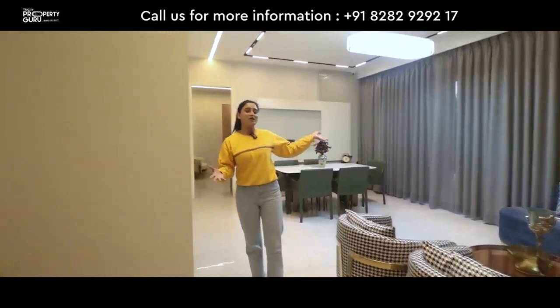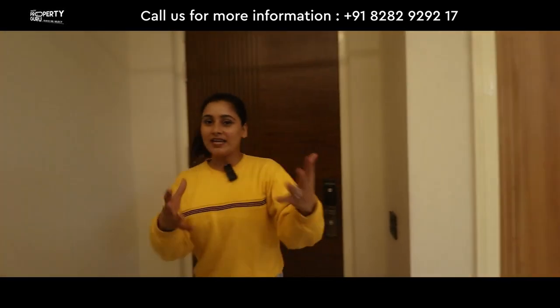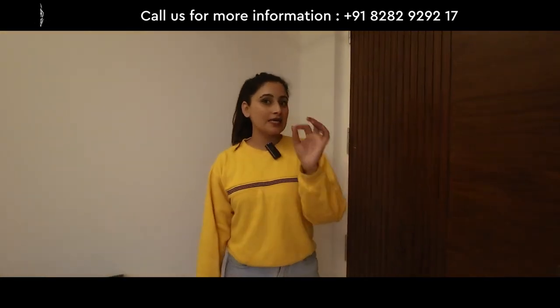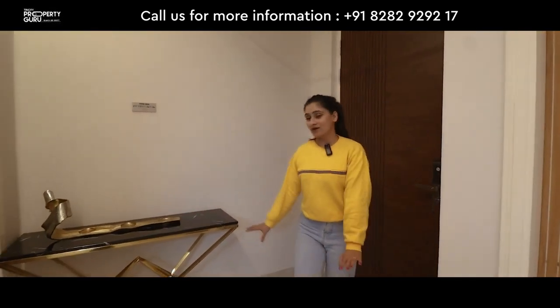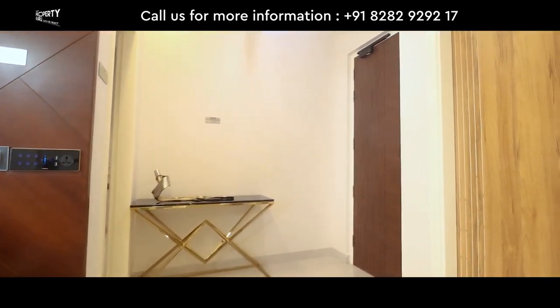So this is our 3 plus 1 BHK smart home. I will show you from the beginning since the lights were off. In the entry you will get a door with a digital lock which you can open with a card, key, and pin code. And entering here is your foyer area. As you can see, this is a very beautiful chest.